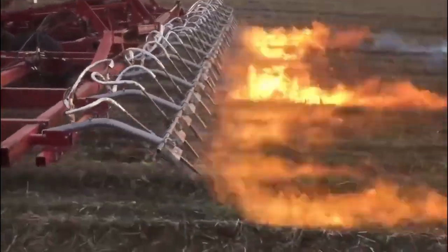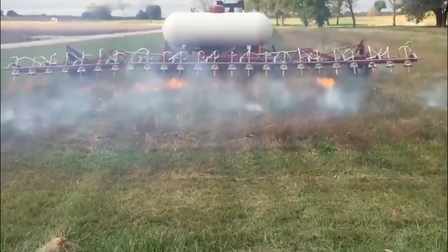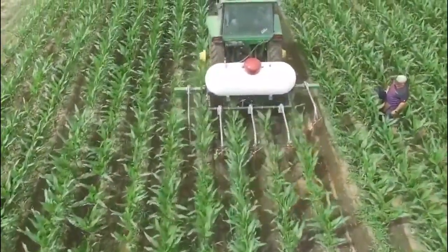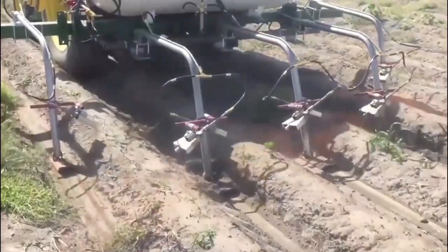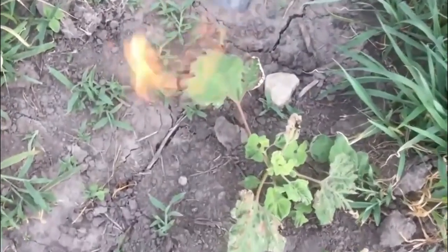This process avoids harmful chemicals, making it environmentally safe. The Flame Weeder is highly efficient, saving time and effort in weed removal. It's particularly useful for large areas and organic farms. With its precision and ease of use, this innovative tool provides a natural and sustainable solution for weed management, promoting healthier and chemical-free cultivation practices.